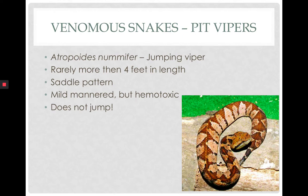The jumping viper has some myths associated with it — that it could actually jump after its prey — which is not the case. The name came from the way it hunts and strikes, seeming to jump in the air when it strikes. This is another small species, usually no more than four feet. They can be recognized by the saddle pattern, triangular-shaped head, pit, and pupils. They are reportedly very mild-mannered, but hemotoxic. There are no reported bites of a human by this species in Belize.